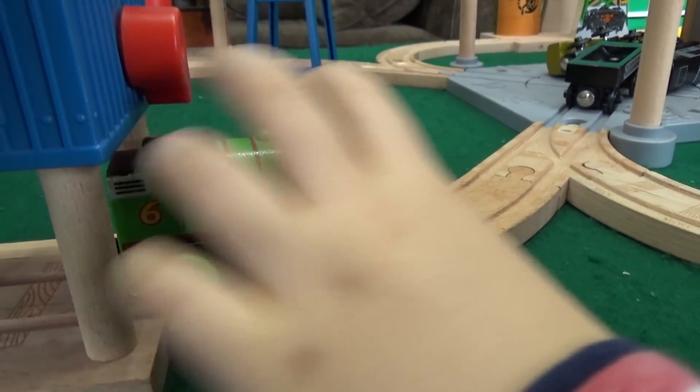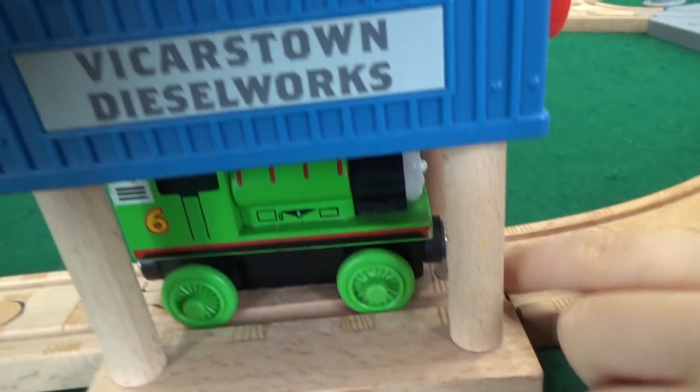Already, Percy — why would you do such a thing? Because those are bad guys! Well, you're the one causing crashes. We have lots of Vicarstown Dieselworks stuff as well. We have all these barrels.